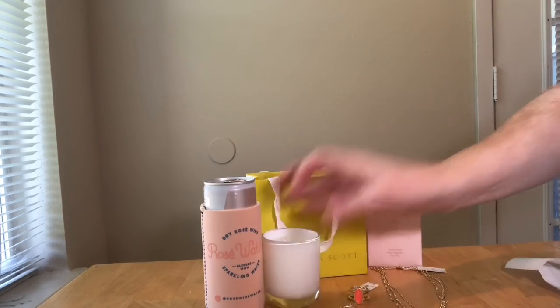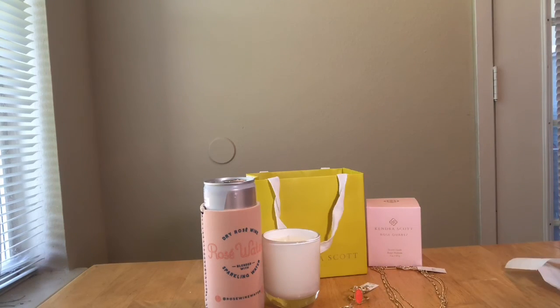That's my little haul! Tell me what you love about Kendra Scott and what do you think about the new men's line. I know it's a step outside of their comfort zone, but you gotta include the guys too.